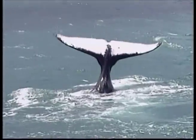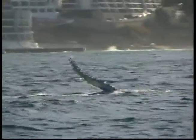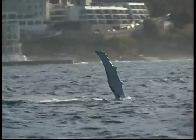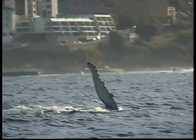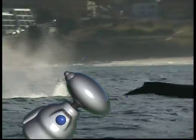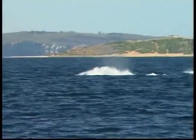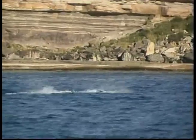No two humpback whale tails or fins are exactly the same. Just like our unique fingerprints, every whale's fin is different. Humpback whales like to live alone, joining into groups mainly to eat and breed.